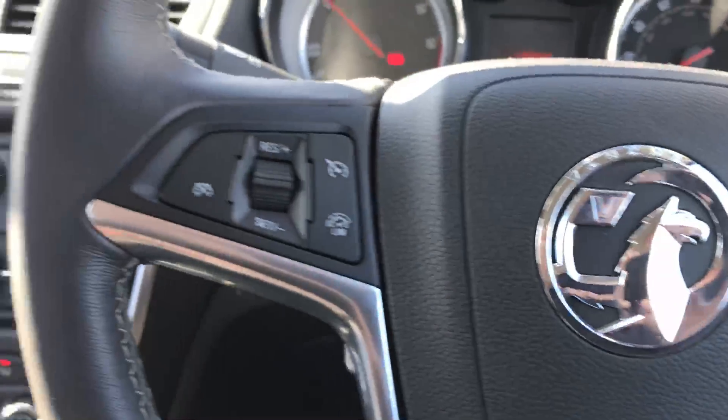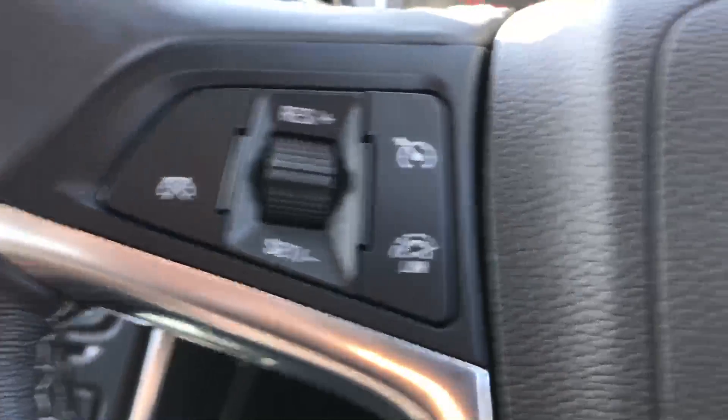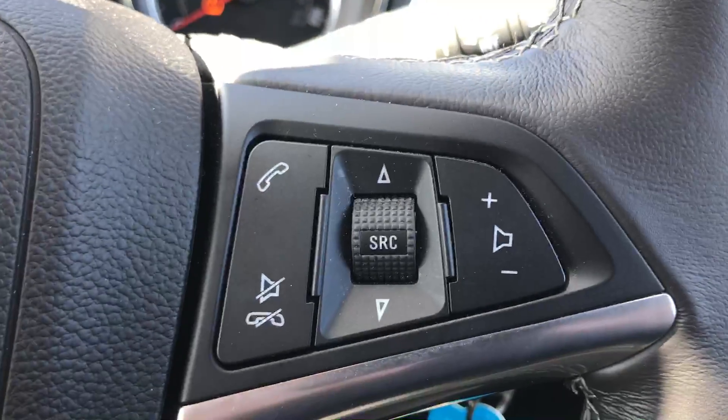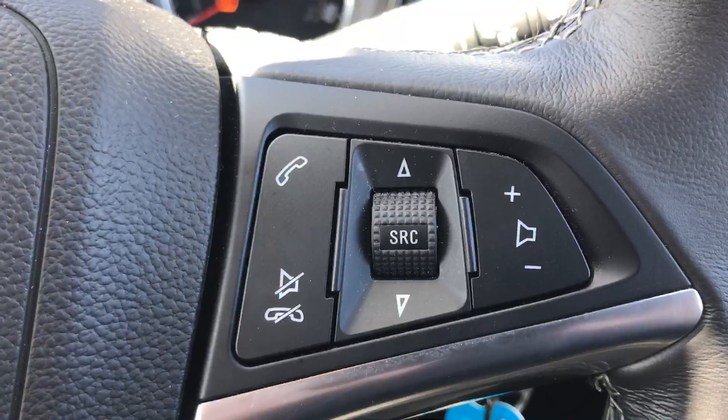We have the multi-function steering wheel. On the left-hand side we have the controls for the cruise control and the speed limiter. On the right-hand side we have the controls for the Bluetooth phone connection and the volume for the stereo.